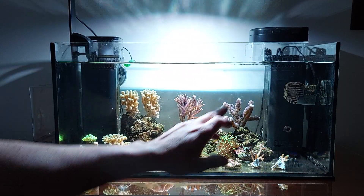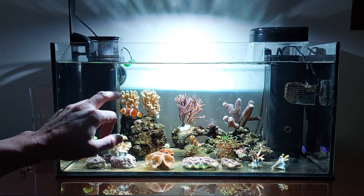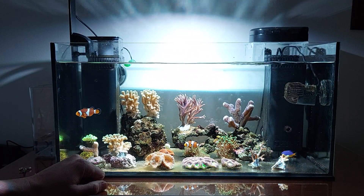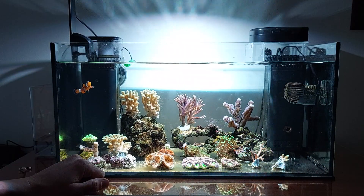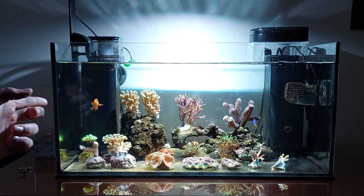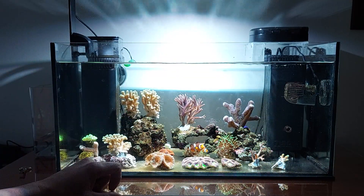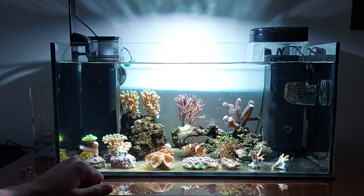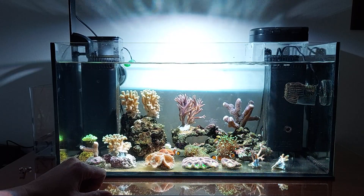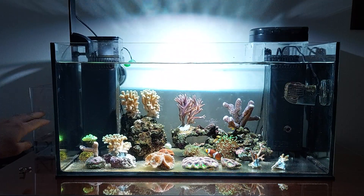I've done some aquascaping, or reef-scaping, where I put the milka to the right - not knowing if it's scutatus or caliandrum. The birds nest I put on the left. When I went to remove the rock, the complete coral cracked into four major pieces - two of them I put on the rock and two are frags that I'll keep.